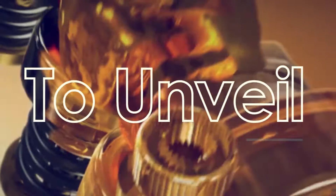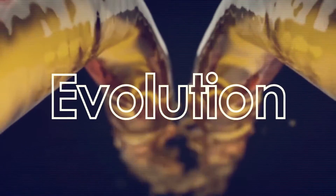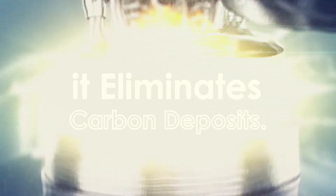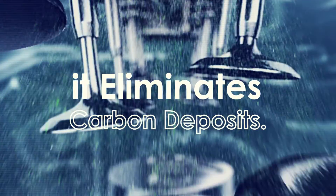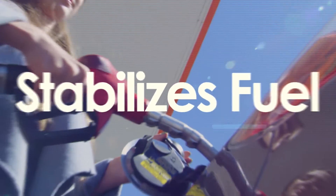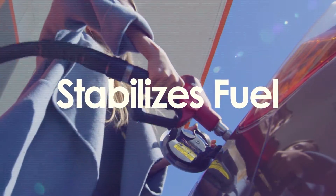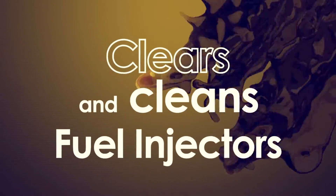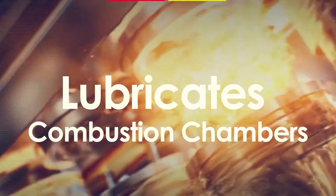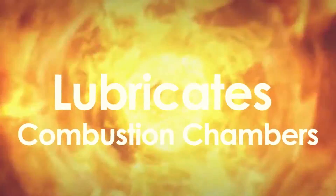It's time to unveil the next evolution in engine decarbonizing. X1R Decarbonizer — a product so advanced it eliminates carbon deposits, removes moisture from your fuel, helps stabilize fuel, cleans fuel injectors, and lubricates the entire combustion chamber while cleaning it.